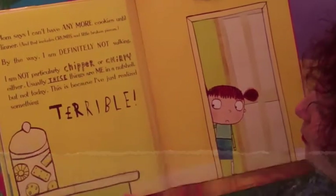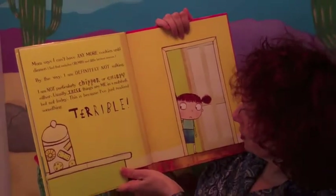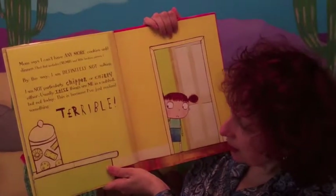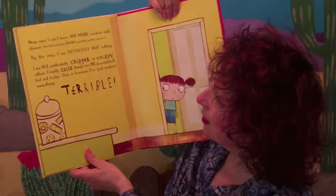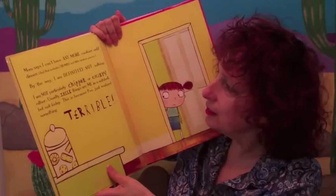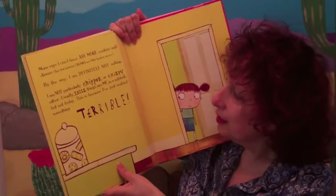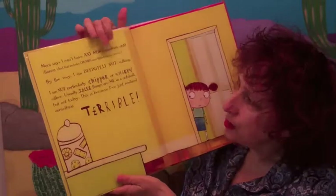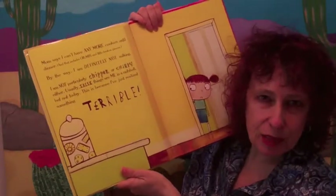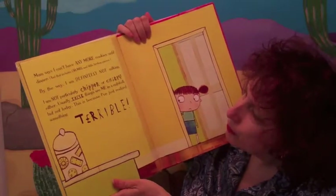Look how adorable that is — very, very super stylized, childlike illustrations. And the language — she's putting things in like 'I'm not sulking,' 'not chipper or chirpy.' Certain things are emphasized that really pumps up the drama and fun — a very fun use of fonts.